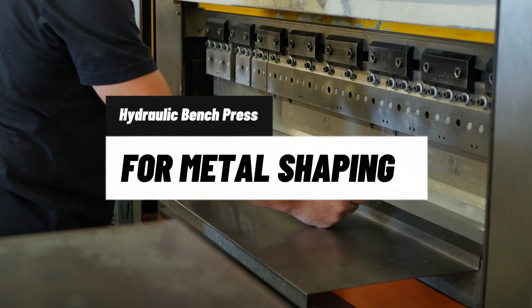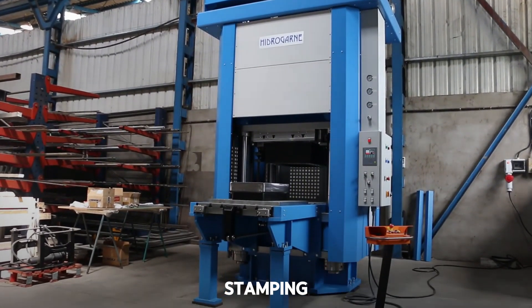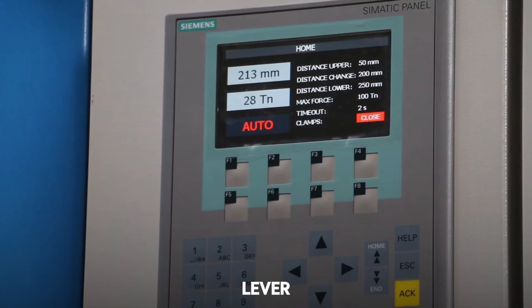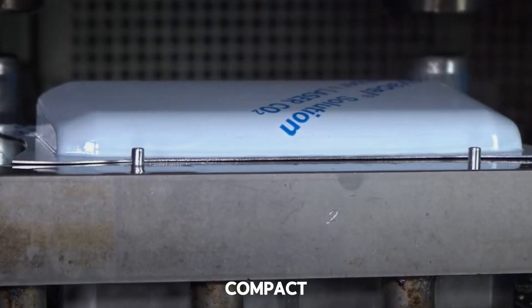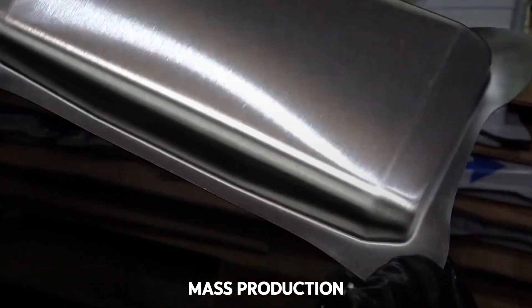Machine 6: Bench Hydraulic Press for Metal Piece Molding. The hydraulic press needs no introduction, but this bench version lets you do bending, stamping, pressing, and adjustments without taking up your whole workshop. It applies tons of pressure with just a lever, thanks to its reinforced hydraulic system. Some models allow precise adjustments for molds and dies. Compact, powerful, and precise. Would you use it for home projects or mass production?